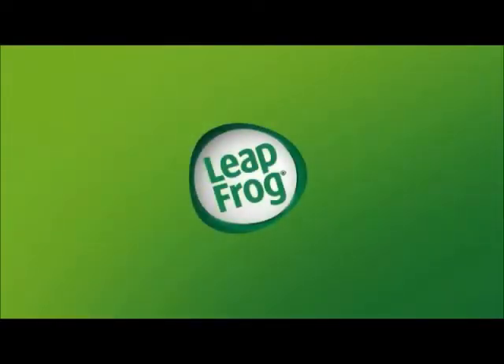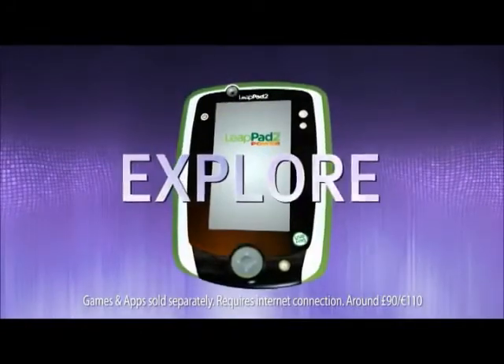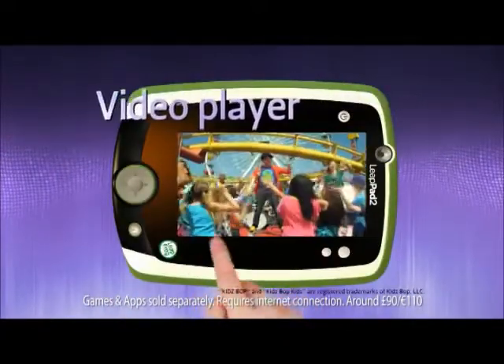From the makers of the number one learning tablet, LeapFrog introduces the LeapPad 2 Power. Just like the best-selling LeapPad 2, kids can play with front and back built-in cameras, an art studio, e-book reader, video player and more.